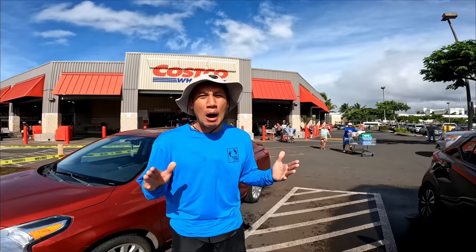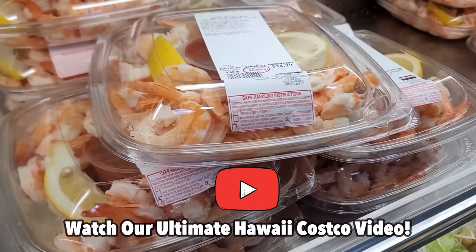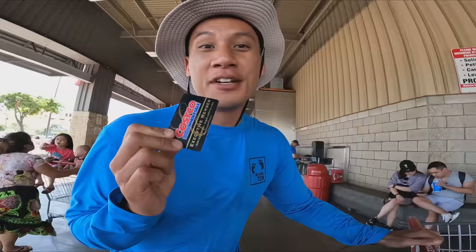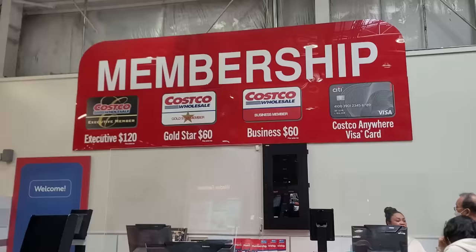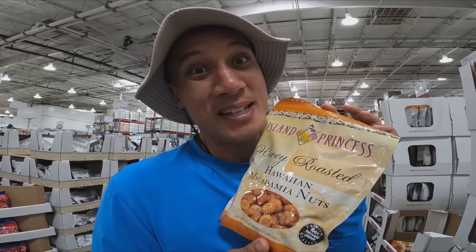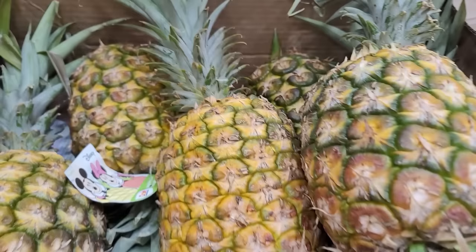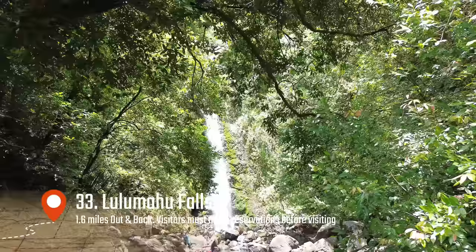At the busiest Costco in the world, we did the most extensive Costco review — please watch our ultimate Hawaii Costco video if you haven't already. You need a Costco membership before you get into the store to buy anything or fill up on gas. The reason you should come here is because there are many Hawaii exclusive items that cannot be found in other Costco locations.